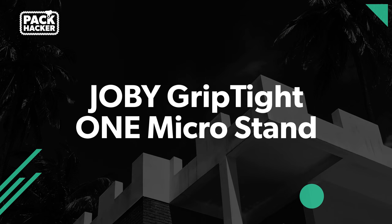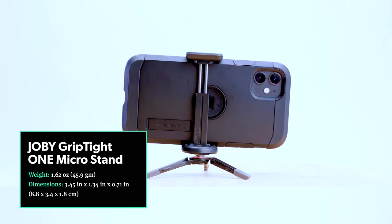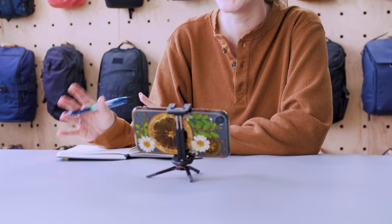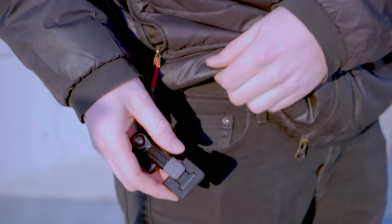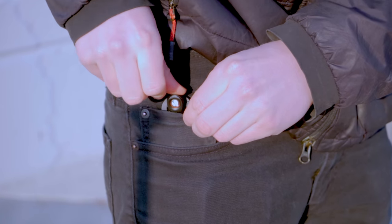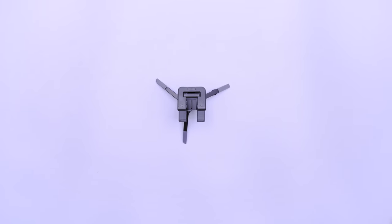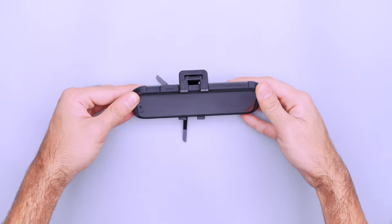Back to some more tiny gear. The Joby GripTite One MicroStand is a great, compact option for those that like to travel with a tripod. You can prop up your phone to watch a movie on a plane without in-flight entertainment, or angle the stand so that you can participate in a video meeting from just about anywhere. It also works well as a mini tripod for your phone or point-and-shoot camera. It folds up small enough to fit in tight spaces like your pants pocket. When expanded, the stand can accommodate up to 91 millimeters of width, which is more than enough to handle an iPhone 13 Pro Max.